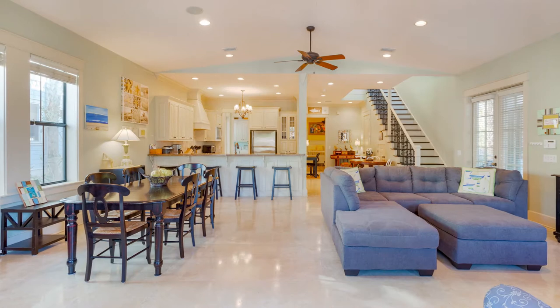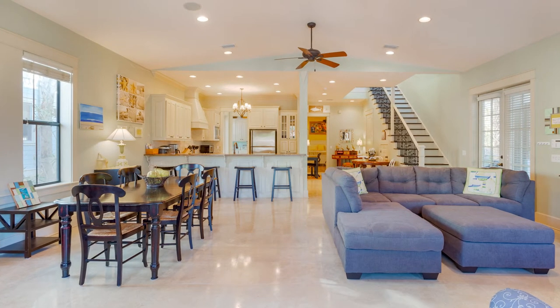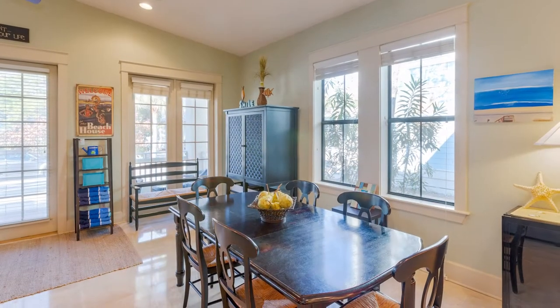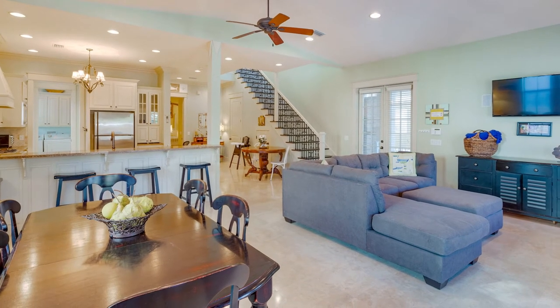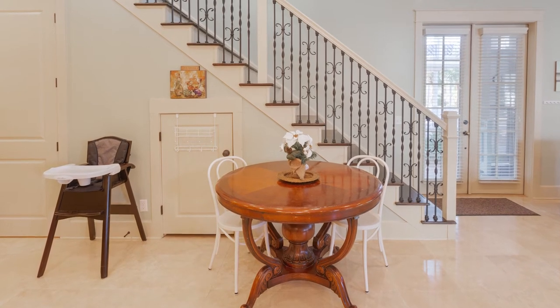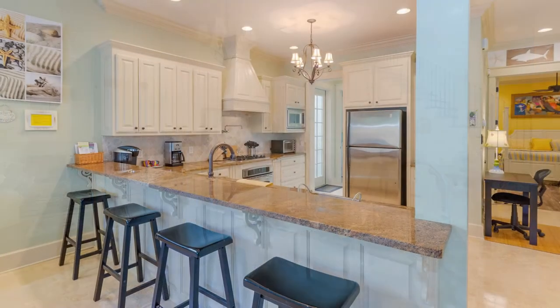The main house has a large, beautiful open floor plan on the main level with plenty of sunlight and seats 14 for dining. The custom kitchen is spacious with granite countertops.